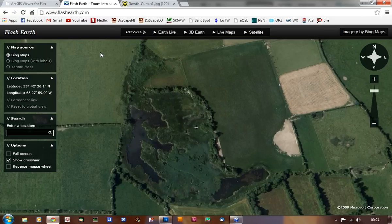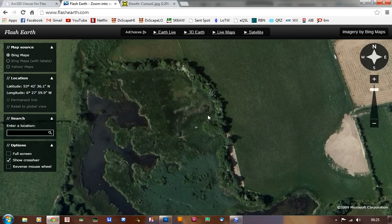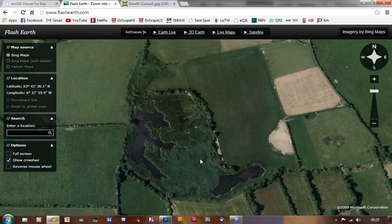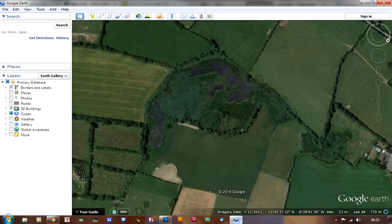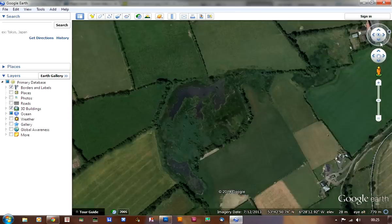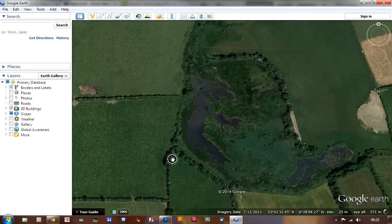Then I looked at Flash Earth, which is associated with Bing, Microsoft's search engine, and the circular feature is also visible on their image. I think their image and the Google image are quite similar and were taken at the same time of year, but definitely at different times of the day.